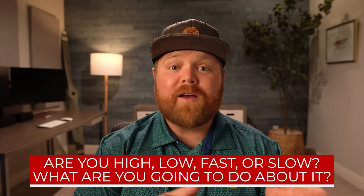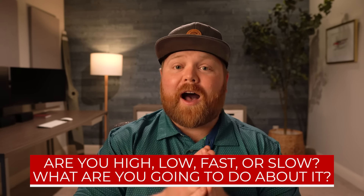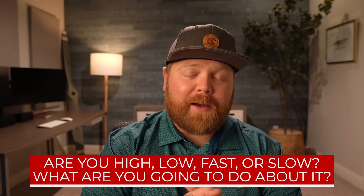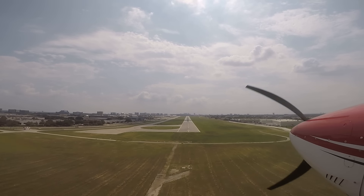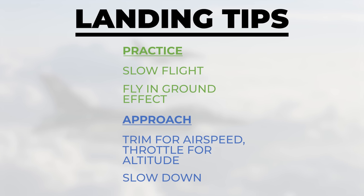My favorite instructor always used to tell me: are you high, low, fast, or slow? And most importantly, what are you going to do about it? So I use pitch for airspeed and power for altitude. With that in mind, most of us are flying our approaches entirely too fast — let's just be honest.